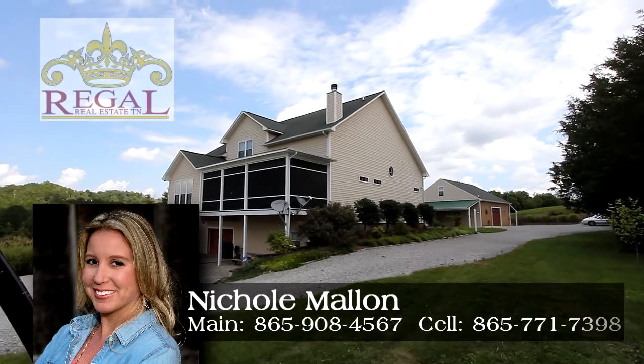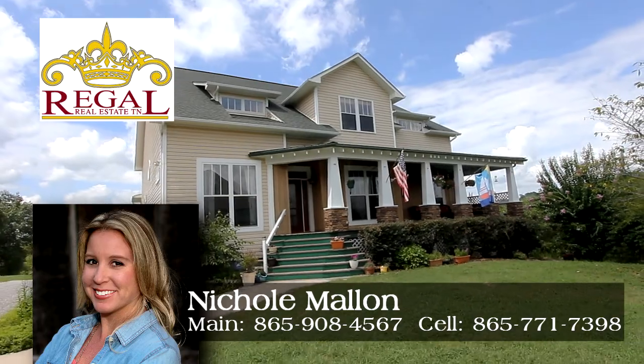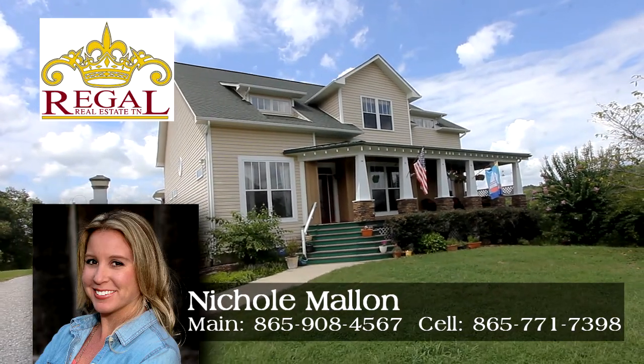Call Nicole Mallon at Regal Real Estate Direct at 865-771-7398.